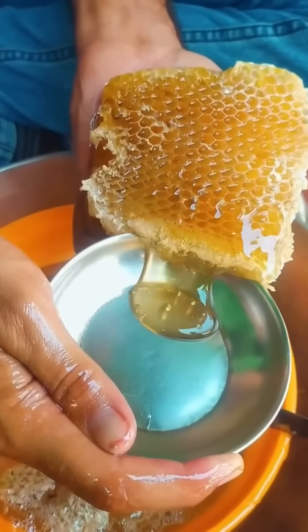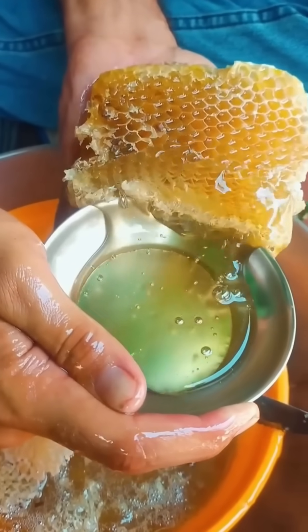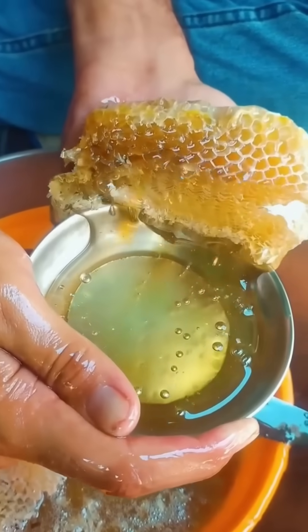Honey drips from combs as centrifugal force spins it free. This is nature's candy, delivered via mechanical elegance.